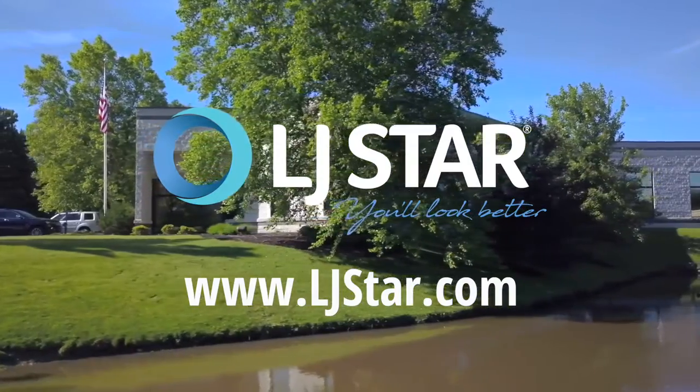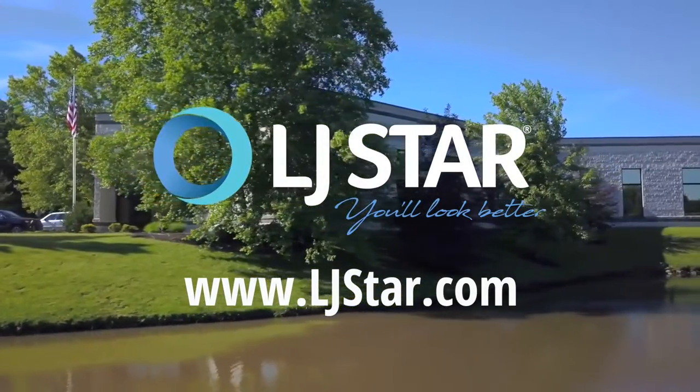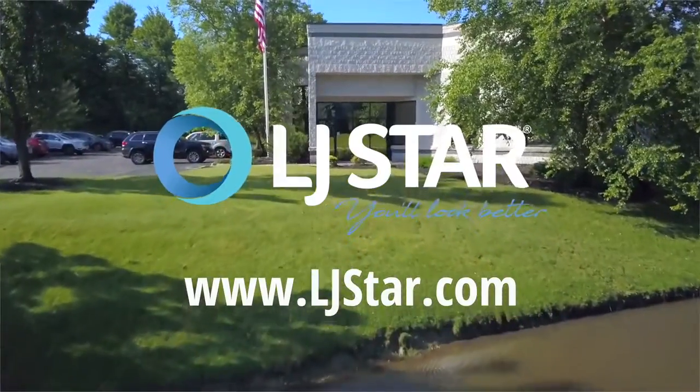Thanks to high quality products like our anti-galling clamp, you'll look better. Visit LJSTAR.com to learn more.